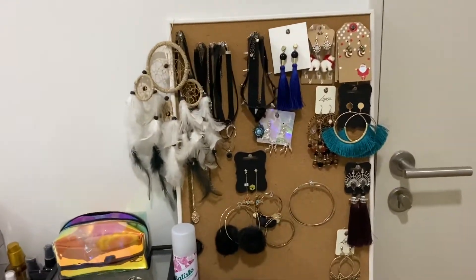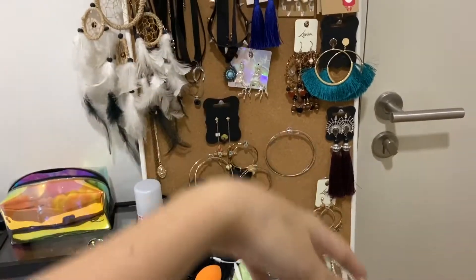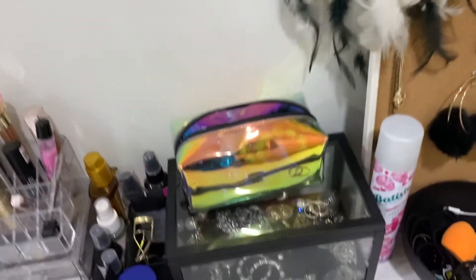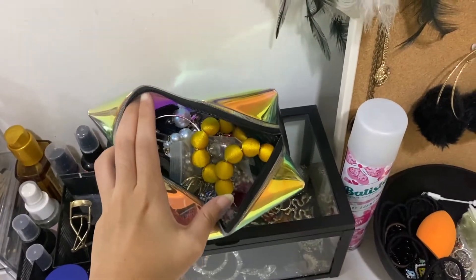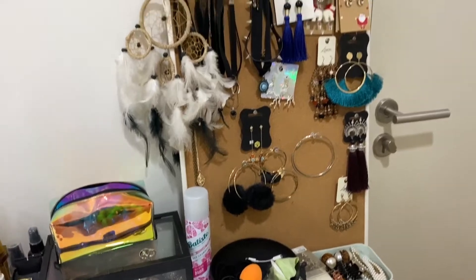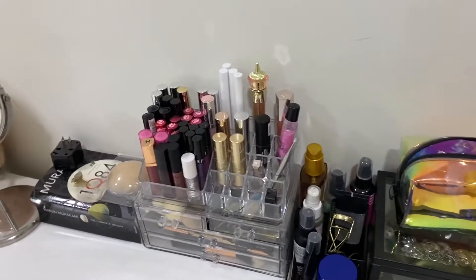This is basically my makeup table and accessory area. I like to keep things like this because it's easier to grab and go — these are the things I normally wear most often. My colleagues would have seen these. I love earrings — most of them are actually from Rat's Revenge, which has really nice stuff.